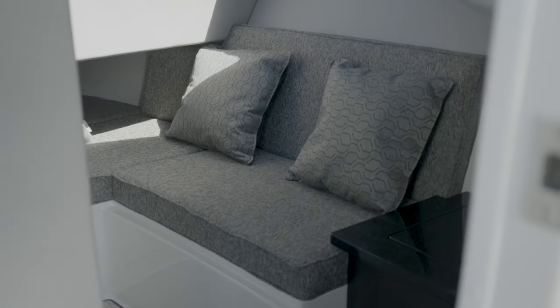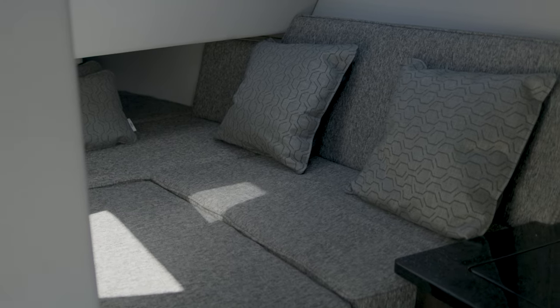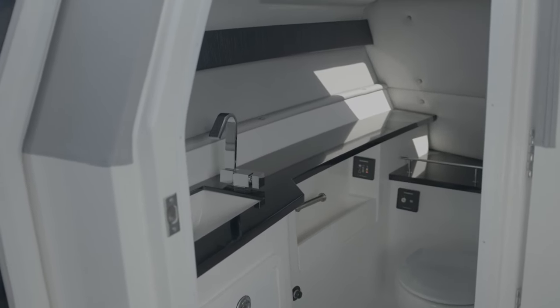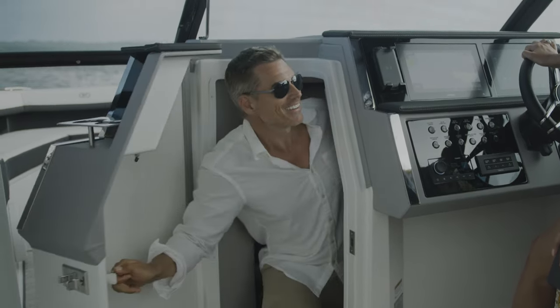Below deck, the R33 outboard features a cabin to provide a private retreat. A hidden cushion creates a space to rest and relax, and the cabin can be equipped with an optional 22-inch smart TV. On the port side, a head compartment can make guests feel at home, and both the cabin and the head can be cooled with the optional onboard 12-volt AC system.